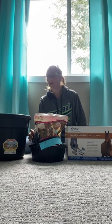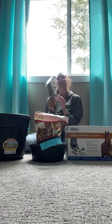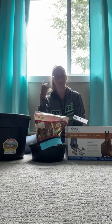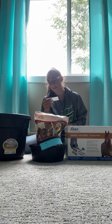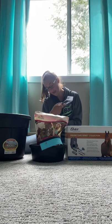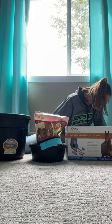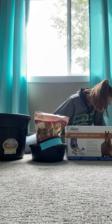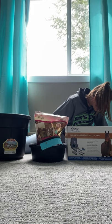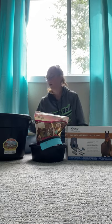Then I got this really huge comb for him — it makes it easier to brush him out. This is called Tail Tamer by Professional's Choice, so it brushes out his tail and everything like that. That was ten dollars.